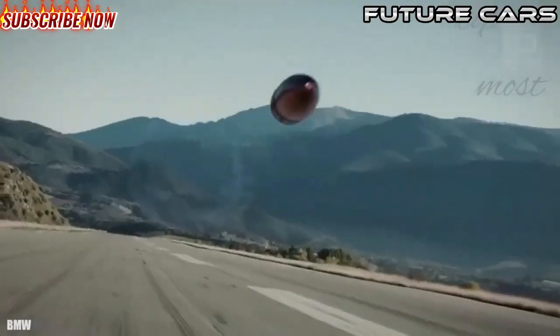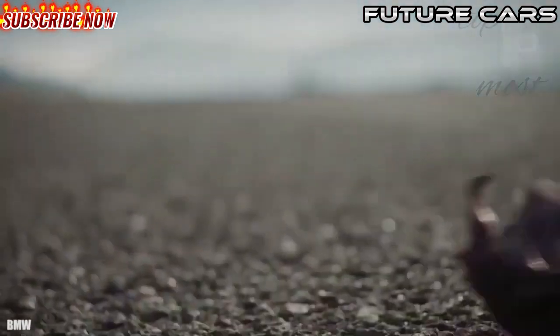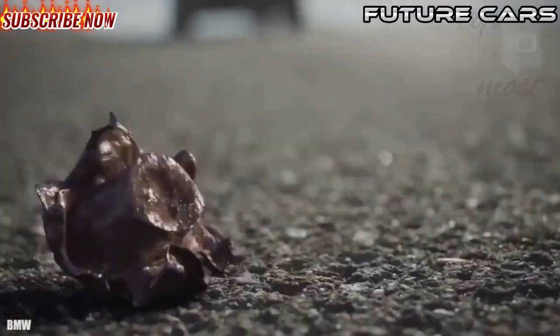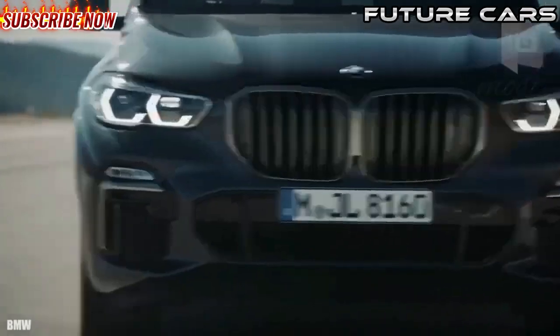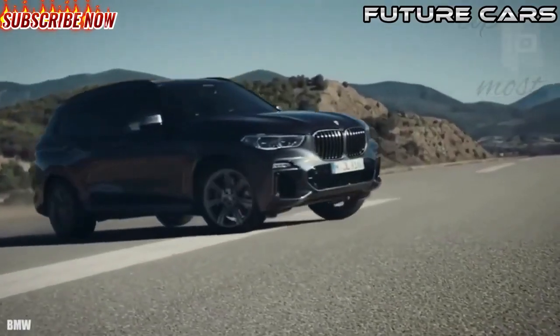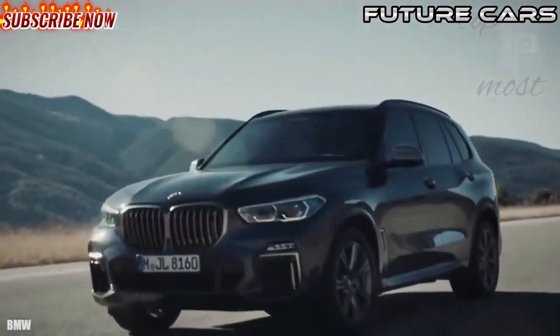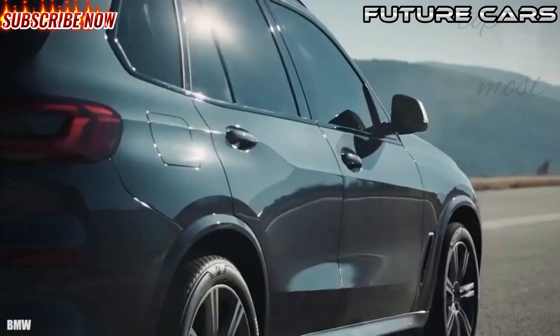Number 8: BMW X5 Protection. It is a new model which the German company has manufactured to meet the demand for standard armored vehicles. It measures 16 feet or 4.9 meters in length, weighs 3.2 tons, has an engine with 530 horsepower, and can reach a maximum speed of 130 miles or 210 kilometers per hour. It can go from 0 to 62 miles or 100 kilometers per hour in 5.9 seconds.